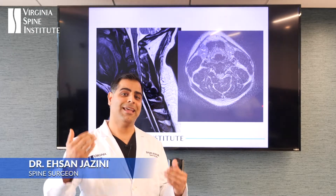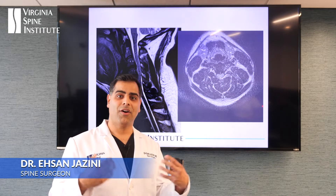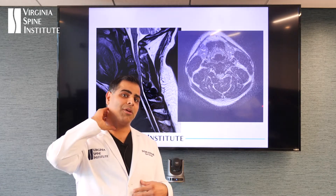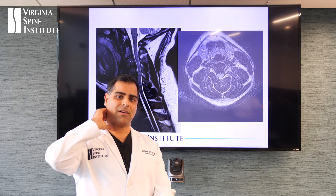So what's the difference between a neck disc herniation versus a back disc herniation? The fundamental difference comes down to the fact that in our neck we have our spinal cord, versus down here they're just nerves that go to our legs.